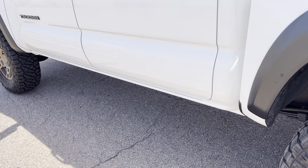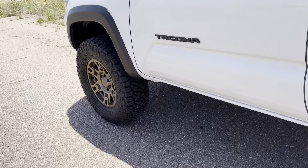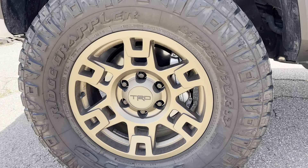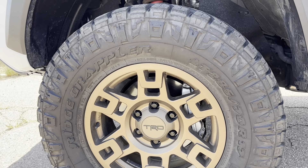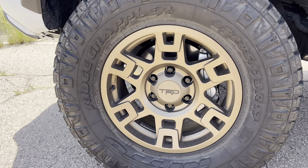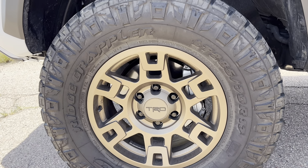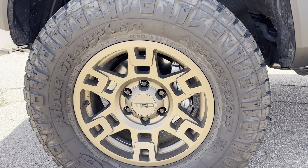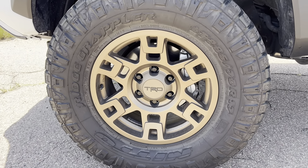These are 285 70 17-inch tires — they're Nitto Ridge Grapplers. I'm really happy with this tire. I can't fit 285s on my 4Runner yet, but when I do, I believe I'm going to go with this combination.